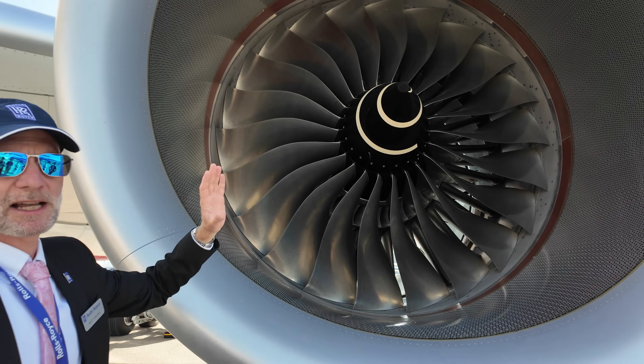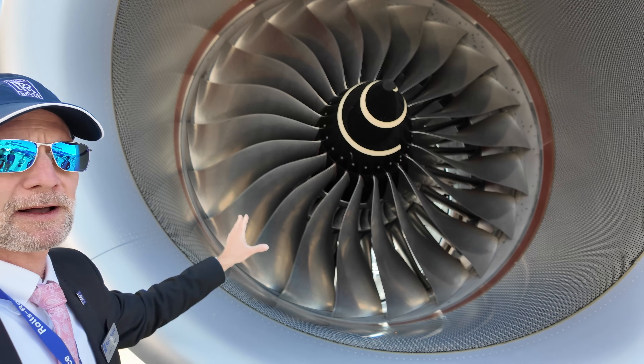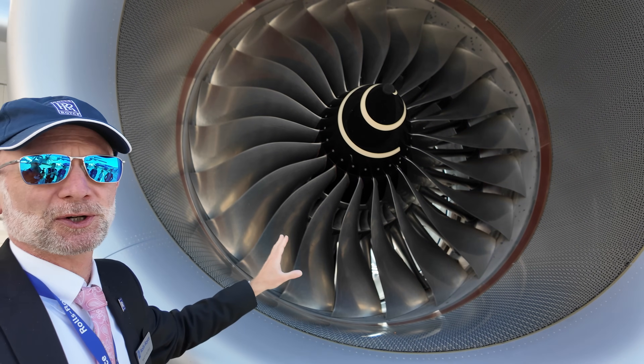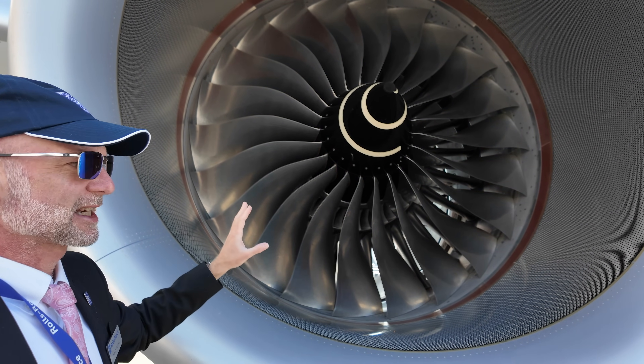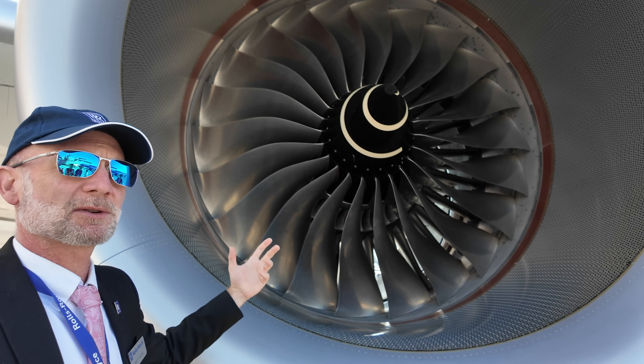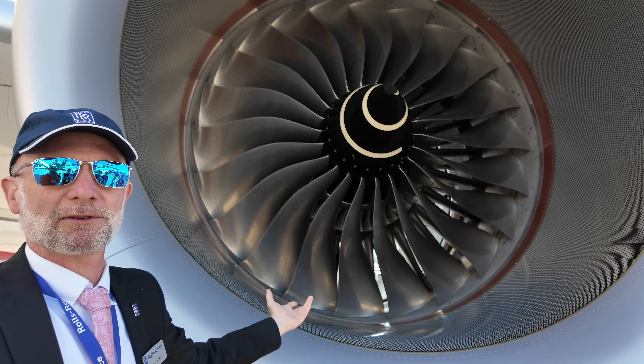What you're looking at here is the iconic Rolls-Royce wide-chord fan blade. We're the only engine manufacturer that has the technical capability to produce fan blades like this — if anyone else could, they would. Simply put, this is the most efficient in terms of weight and aerodynamics; it's basically the best way to tackle this particular engineering problem.